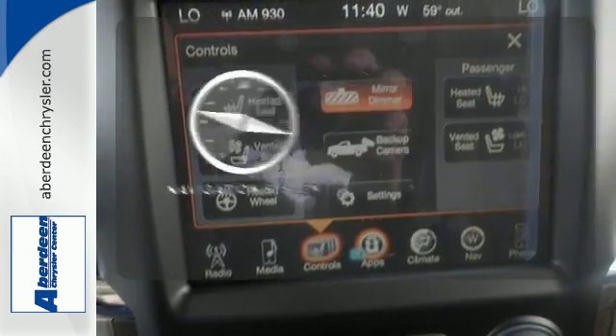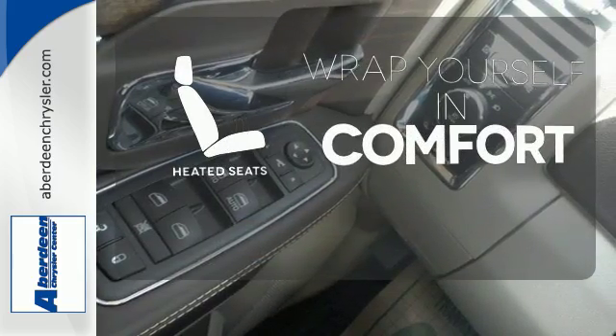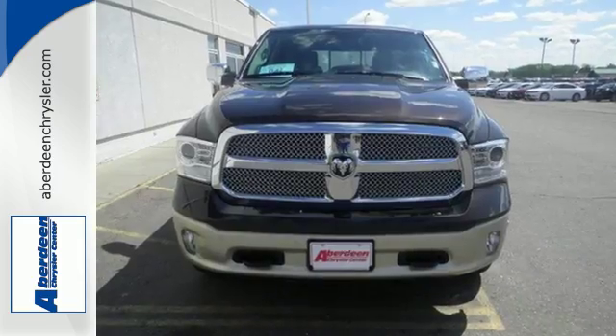It comes with a navigation system to easily guide you to your destination. Ward off the chills with the heated seats. Take this Ram 1500 to work today.